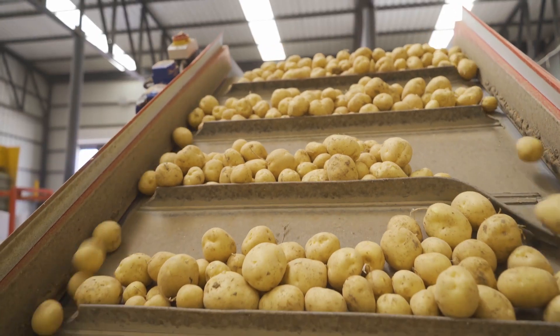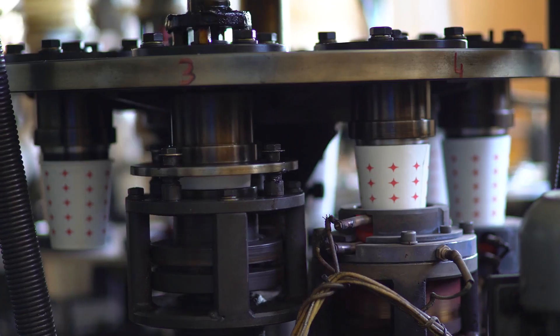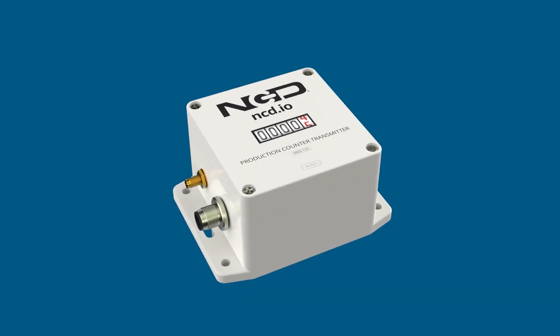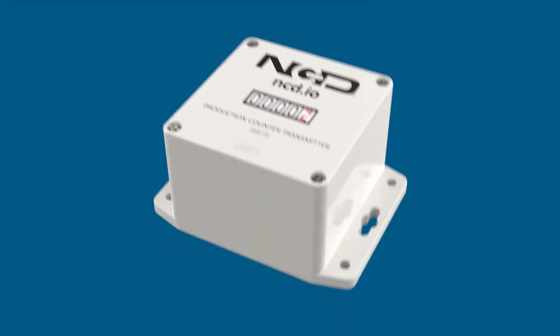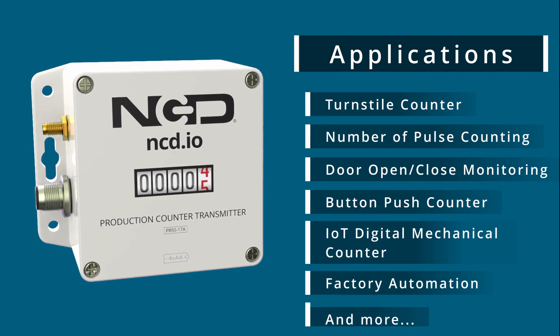In the fast-paced world of manufacturing, accuracy, efficiency, and productivity are the keys to success. Introducing the revolutionary solution that will transform your production monitoring: the Wireless Production Counter with Sensor. With its advanced sensor technology, this wireless production counter is tailored to meet the specific needs of various industries.